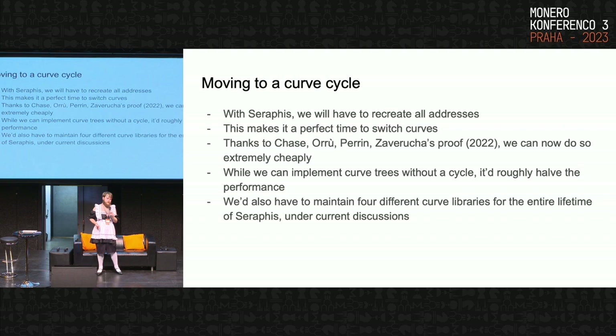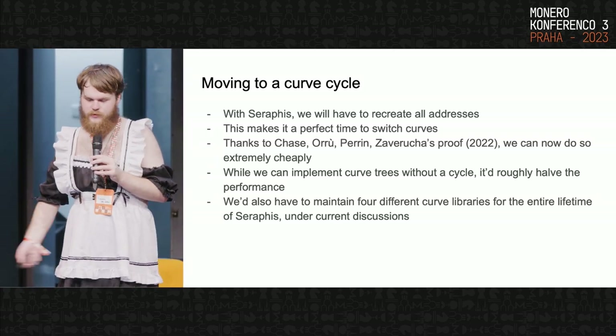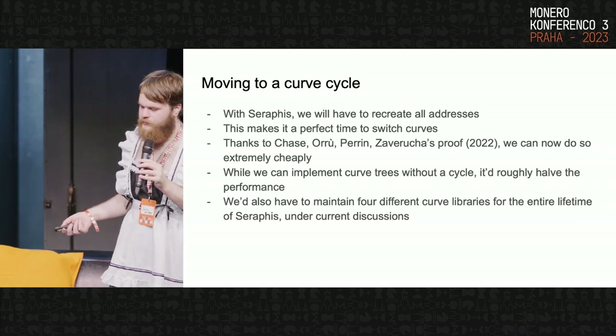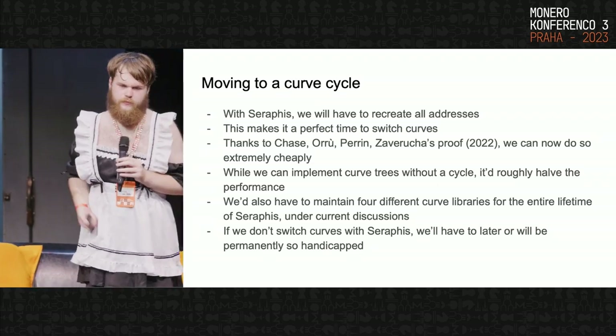If we don't move to a curve cycle, not only is it going to be half the performance, but we're going to have to maintain more libraries for the rest of our lives. Right now we have the ED25519 curve — that's what Monero's cryptography is built upon. If we don't move to a curve cycle, which would be two different curves, we're going to have to maintain ED25519, another library, and then two more libraries for the curve cycle. So basically, if we don't move, we're halving our throughput and doubling our development load. And Seraphis is just the perfect opportunity to do so.